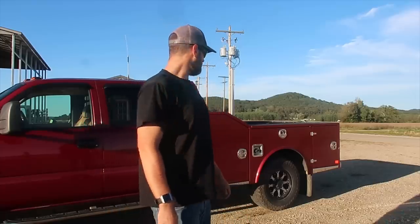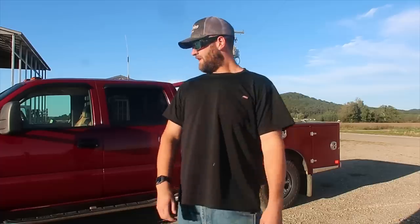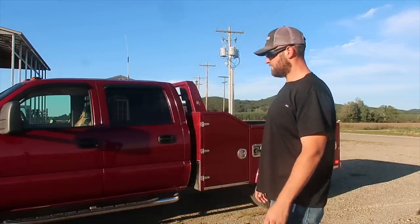Hey guys, we got rained out of the fields yesterday and had quite a bit of rain overnight, so I thought I'd finally get around to making my truck video. I've had a lot of requests and comments on it, so let's start out with the truck.